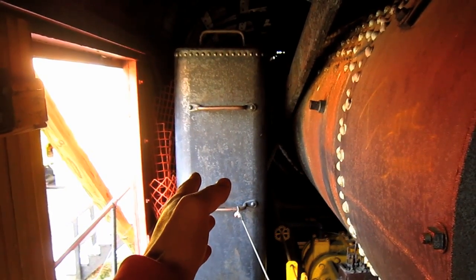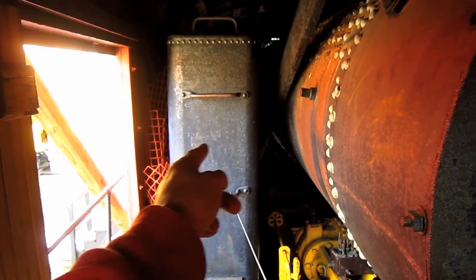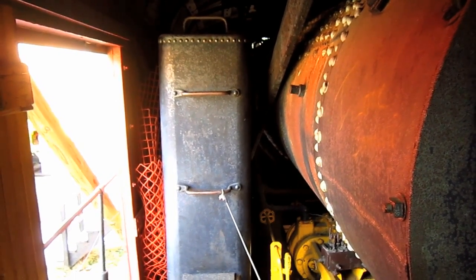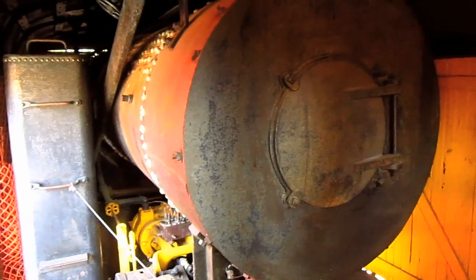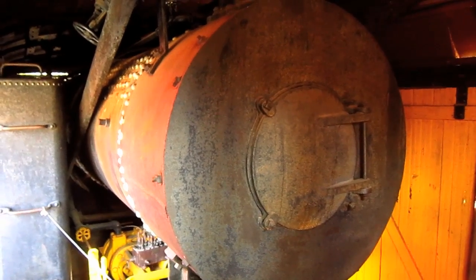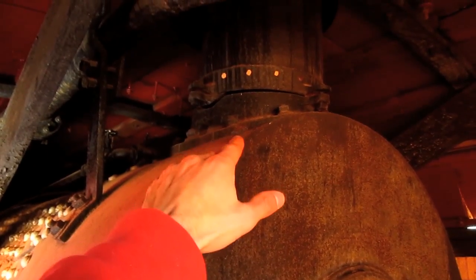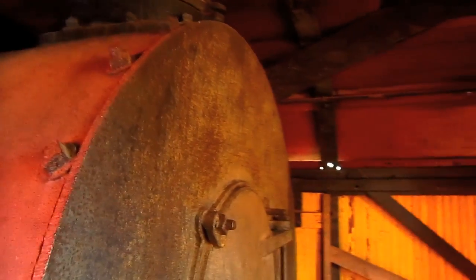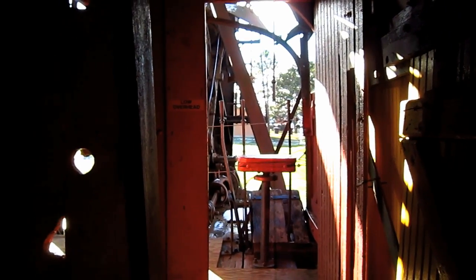Mounted on the right and left side of the boiler inside the house are two large water tanks — you can see one right here and the other is on the opposite side — and these supply the boiler with a total of 2,000 gallons of fresh water. From here you can get another good view of the massive boiler on this machine, and if you look up top, you can see where the exhaust steam would leave the boiler and travel up through the exhaust pipe. Through this door is the operator station.